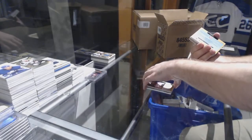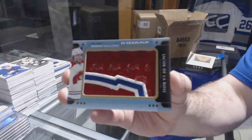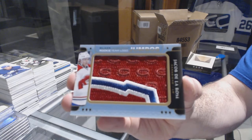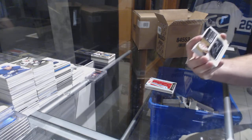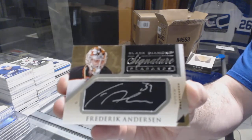For the Montreal Canadiens, team logo jumbos — Jacob De La Rose. For the Anaheim Ducks, signature placards — Frederik Andersen.